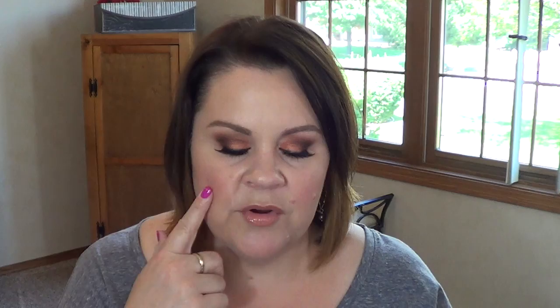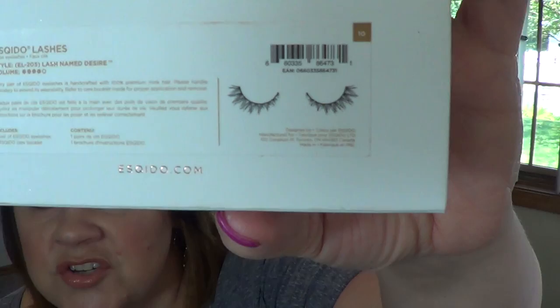For false lashes — I obviously go back and forth on whether I wear them, and I kind of get into little kicks. My favorites, the ones that would be my ride-or-dies, are the ones I'm wearing now: Lash Name Desire by Osquito Lashes. I really like lashes that have that shorter-on-the-inside, longer-on-the-outside shape, and then I take a lash curler to them to help them kick up a notch. I'm a really big fan. The Salon Perfects number 53 is also good — a nice everyday lash to add a little bit of volume. I love these lashes and have worn them over and over again.